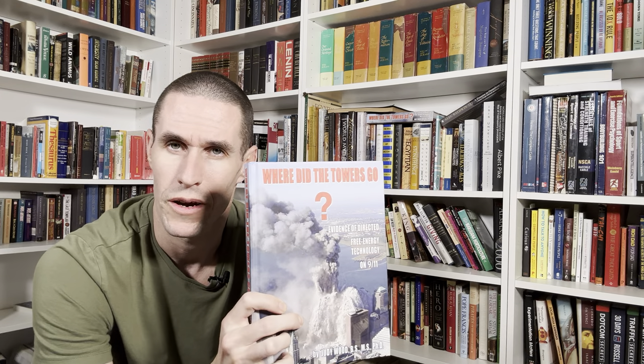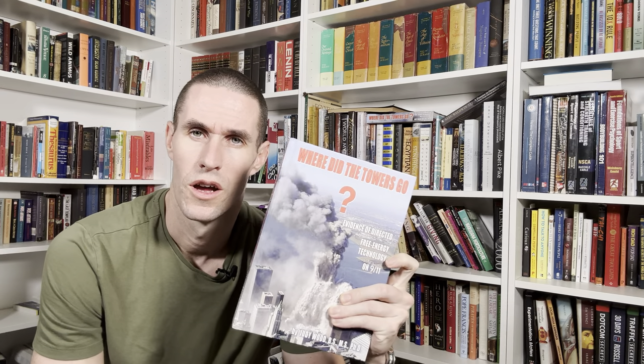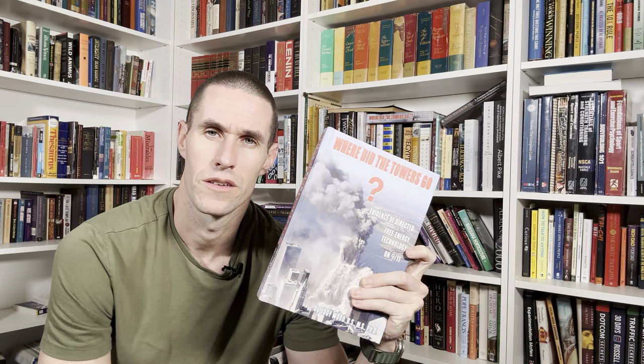Welcome back, continuing on with our book reviews. I'm working on my ability to articulate my own understanding of these books after I read them. Currently, while uploading my videos it takes like five or six hours to upload a five-minute video — I don't know what the change has been. So there's no intro or outro to my videos, but we'll continue on. 'Where Did the Towers Go' by Dr. Judy Wood.